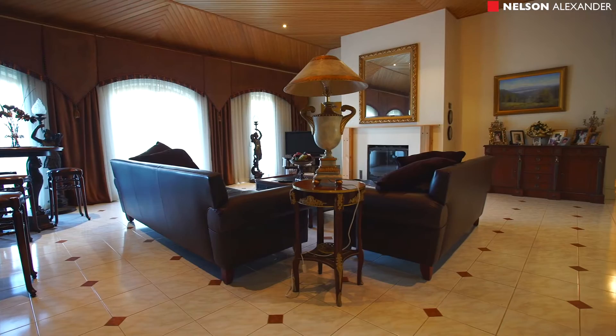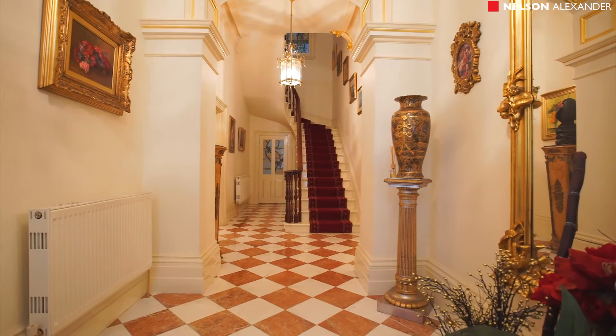Highlights of this well-proportioned home include a central granite benchtop kitchen, gym with sauna and swim spa, and part of the original cottage.